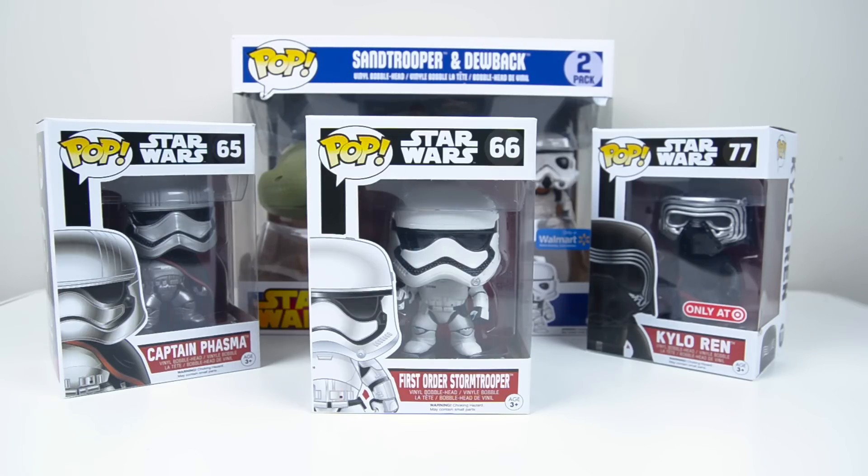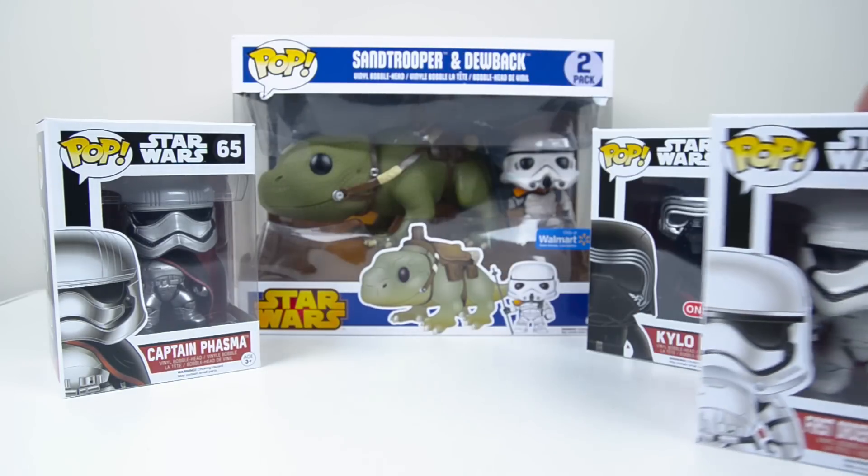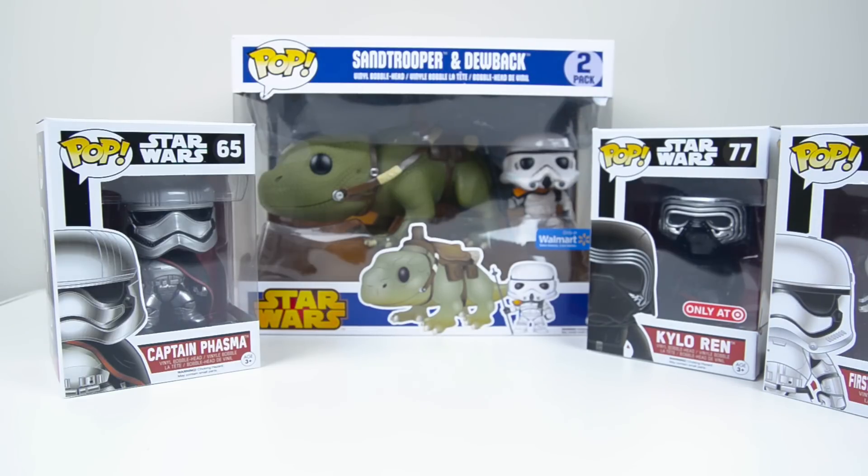I didn't take part in the Force Friday event when it happened, but fortunately I was able to go to a Target and they had a pretty decent number of these Funko Pops left. They had the entire line, I believe, but the only ones that I picked up were Captain Phasma, the First Order Stormtrooper, and the Target exclusive Kylo Ren. And then the Sand Trooper and Dewback set in the back - the two-pack from Walmart - I got a few days before Force Friday because they already had them stocked on the bottom shelf underneath all the other Star Wars stuff. So I'm going to take a look at each of these and talk about them. Without further ado, let's get started.